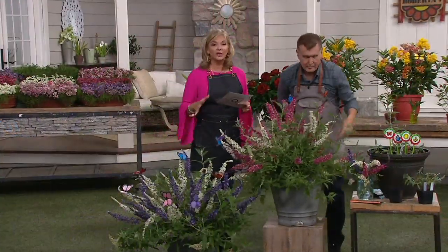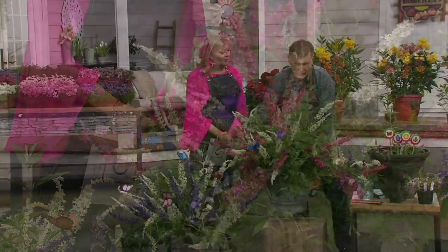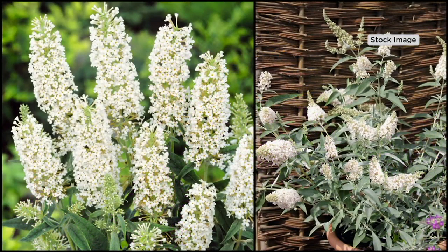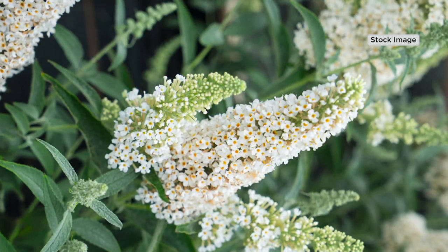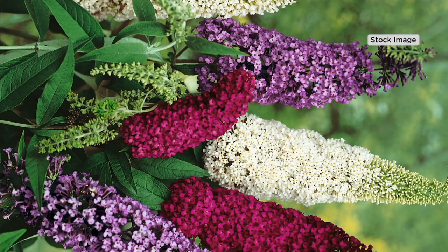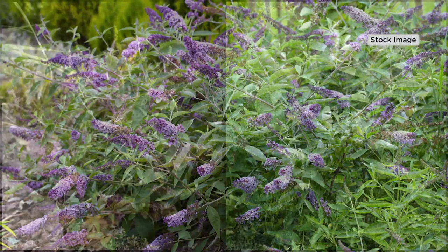You can also put these in the ground, and year after year they continue to get stronger and better. No matter where you live, it doesn't matter — they'll take temperatures down to minus 30 degrees and grow all the way down in Orlando. Low maintenance and low growing, they attract butterflies, hummingbirds, and bumblebees. The spikes are filled with fragrant flowers from June through October, and they bloom from new growth every year, so you can cut them back in winter for a tidy garden.